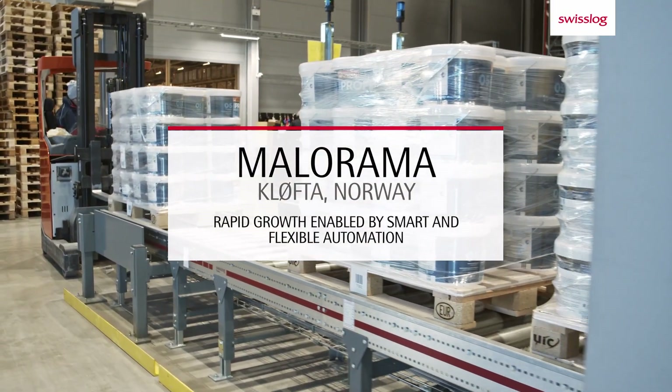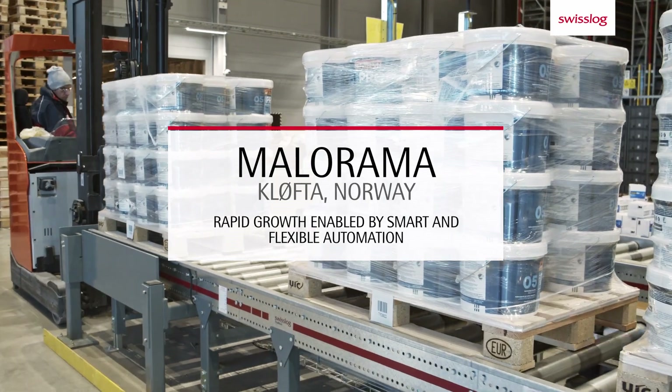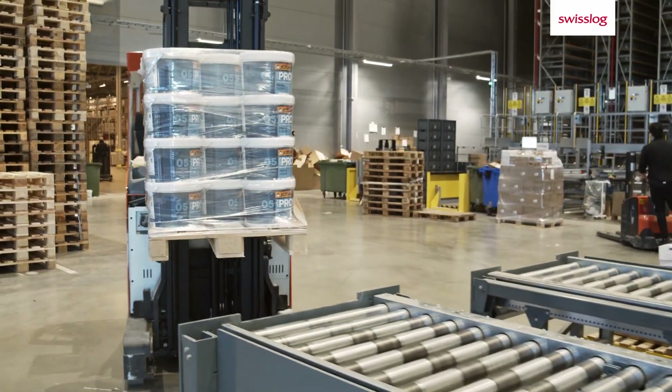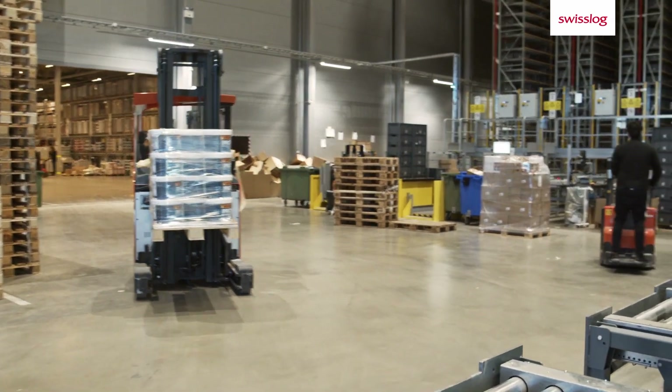Malorama Group is the leading distributor of paint and decorating products in Norway. The company is growing fast as a result of growing demand within their existing range as well as in new product areas.